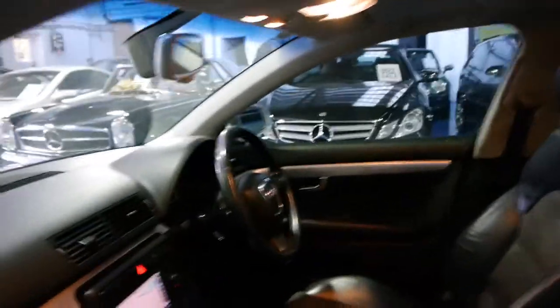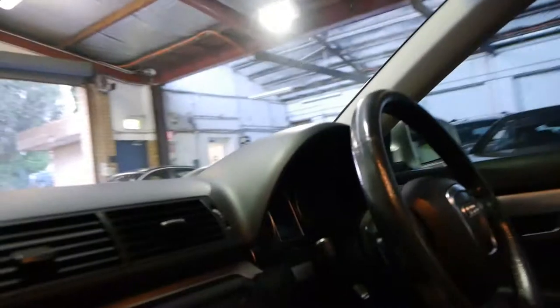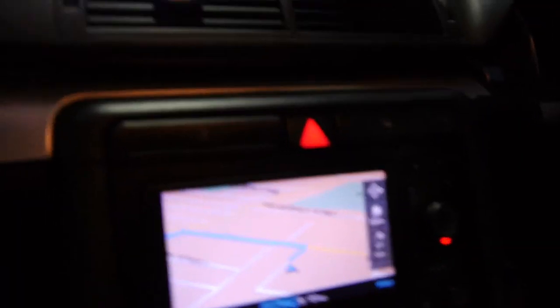Yeah, so this is a very nice car indeed and we think it's very well priced. They're still asking pretty big money for the old shape A4. It's got the new colour navigation, and all the Quattros have Quattro on the dash as well.